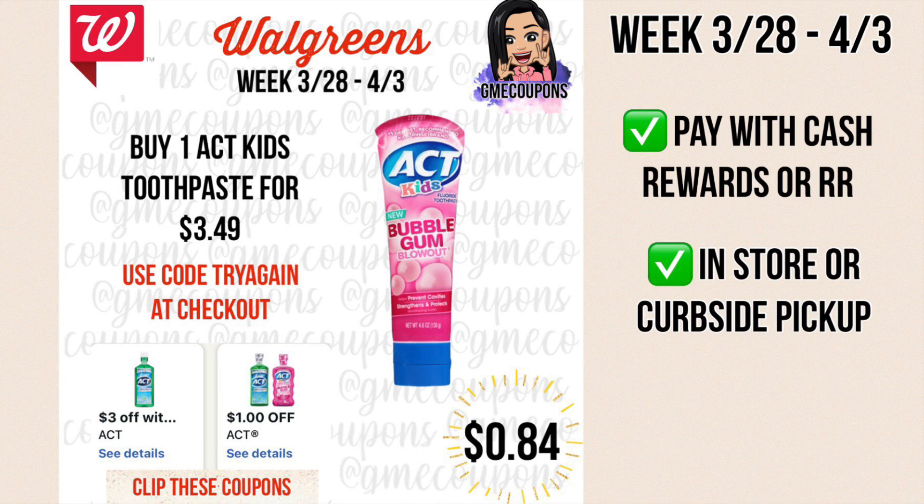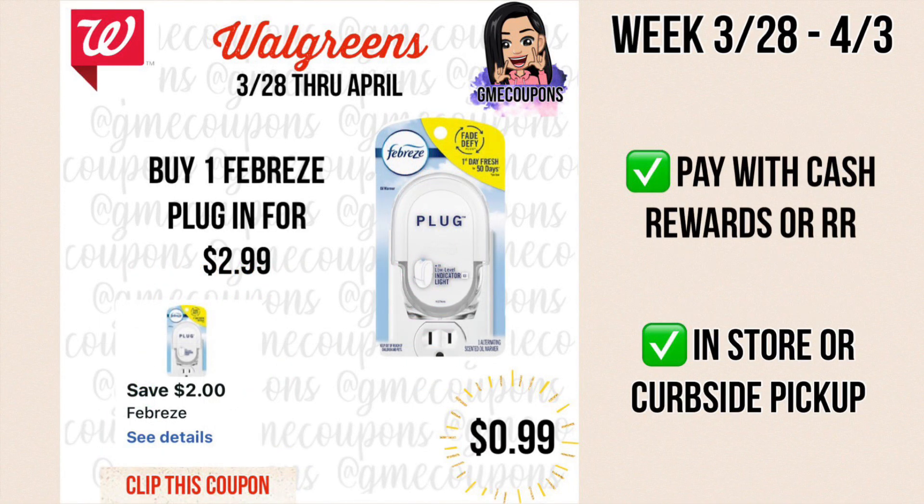This deal is on the ACT Kids toothpaste for $3.49. We have a $3 off of two IVC coupon and a $1 off of one manufacturer coupon, so after those two coupons it's 99 cents. If you use code TRY AGAIN at checkout it takes an extra 15% off — that's 15 cents off your total making it just 84 cents. If you're doing in store, you cannot use the coupon code so you'll pay 99 cents instead of 84 cents.